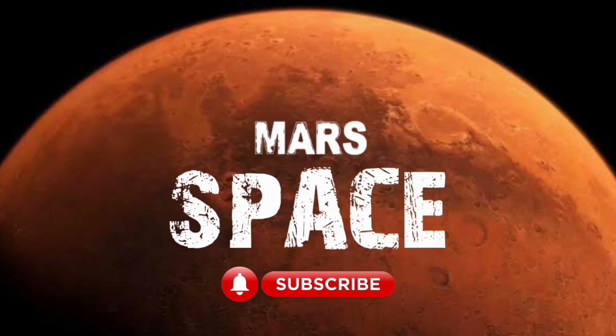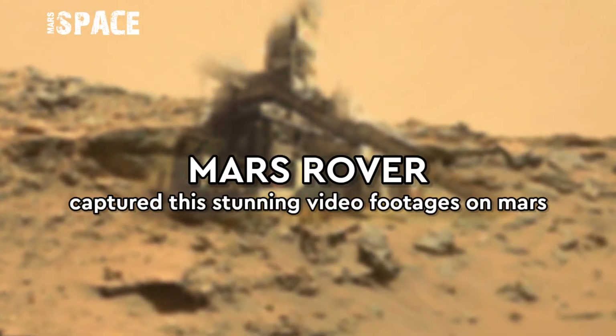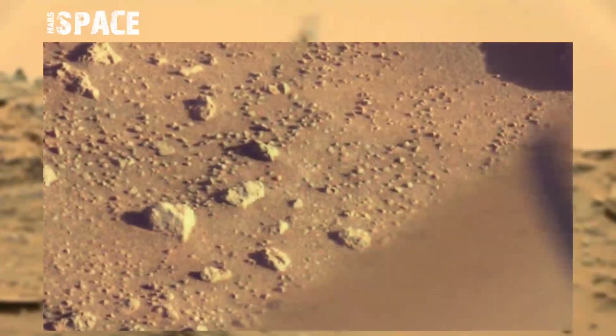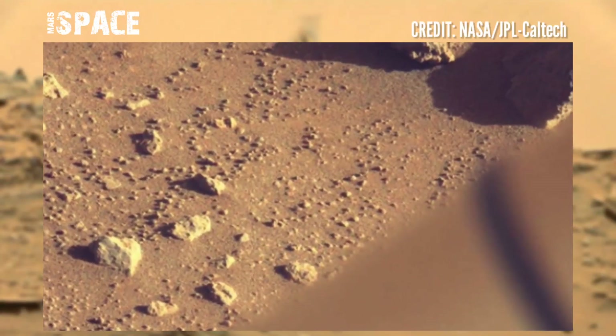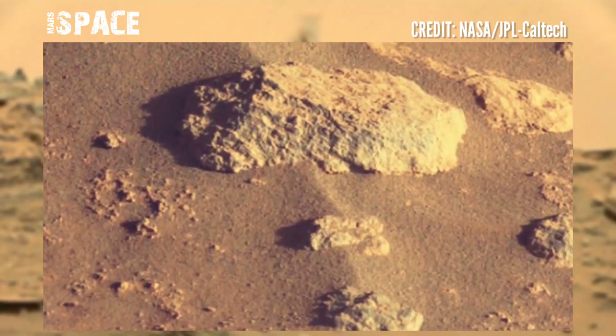Hello my dear friends, welcome back to our YouTube channel. Here are the latest images of Mars from NASA's Mars Perseverance Rover.